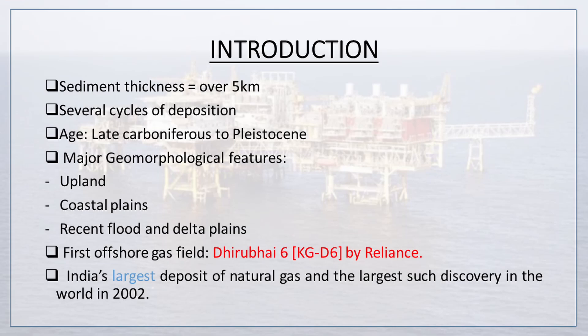Here sediment thickness is over 5 kilometers, and there are several cycles of deposition with ages ranging from late Carboniferous to Pleistocene. Major geomorphological features are upland, coastal plains, and recent flood and delta plains. The first offshore gas field is Dhirubhai 6, KGD 6, by Reliance. It is India's largest deposit of natural gas and the largest such discovery in the world in 2002.